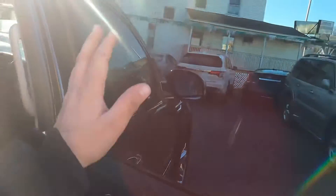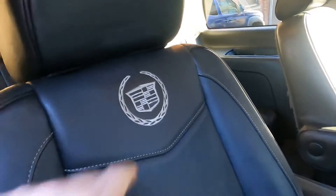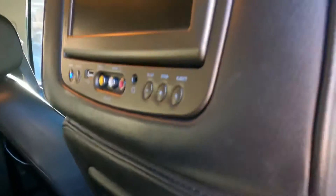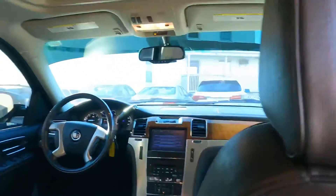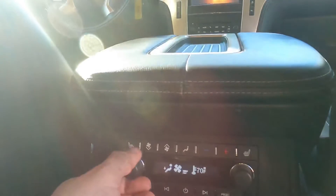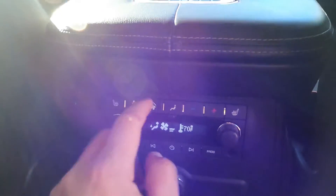Now on the passenger side — the window is closed and you can control it from the switch, same as the other side. Very clean, nice, and perfect. The third-row badge is here, and this side also has a DVD screen just like the other side. You can adjust it, insert a USB, or put in a DVD from here. In the back you can also control the fan and use the heated seats for both seats — one, two, three levels. You can also control the fan or temperature from here. There are two cup holders here too. These are the original Cadillac mats.